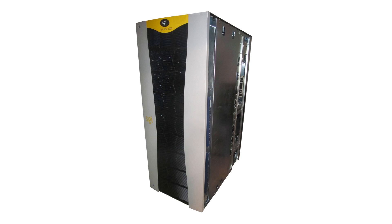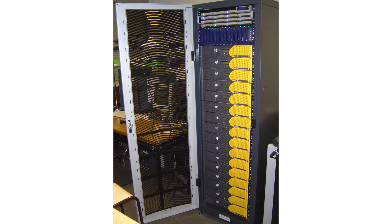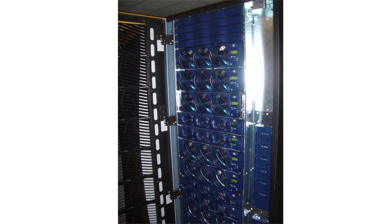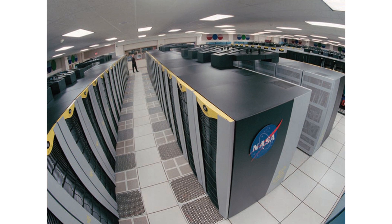On January 7, 2003, SGI introduced the Altex 3000 and Altex 350 line of Linux-powered Itanium servers and supercomputers. Like the Origin line, the 350 was made up of small 2U servers starting at $70,176, while the 3000 consisted of a large rack with up to 64 processors spread out across bricks like in the Origin 3000. In its maximum 64-processor configuration, the Altex 3000 cost over $1.1 million.